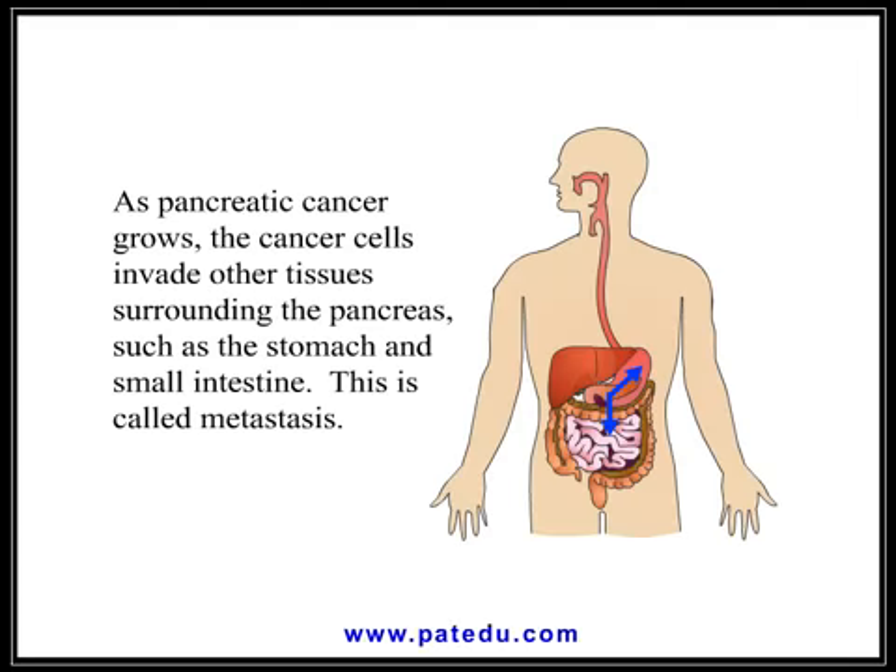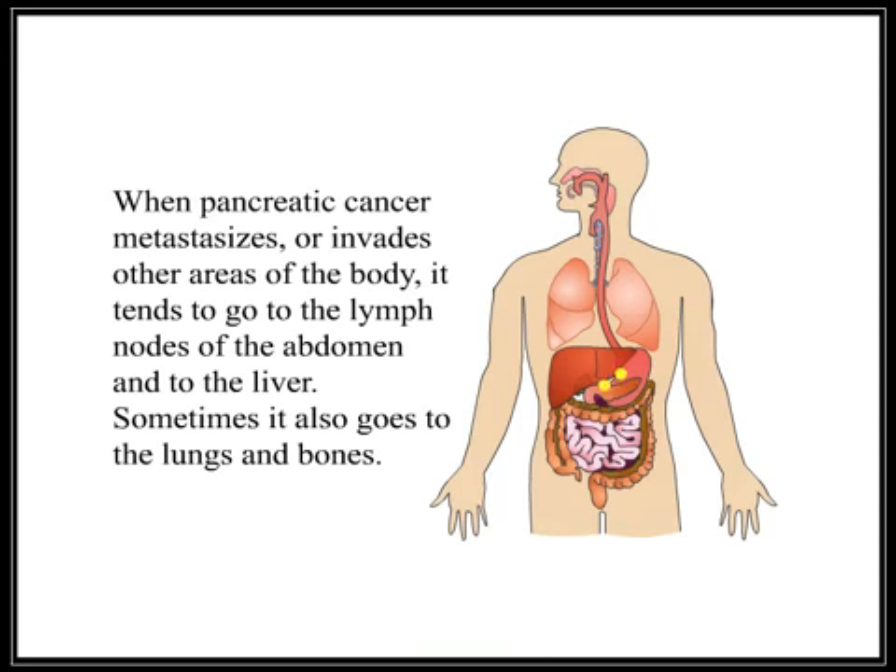As pancreatic cancer grows, the cancer cells invade other tissues surrounding the pancreas, such as the stomach and small intestine. This is called metastasis. When pancreatic cancer metastasizes or invades other areas of the body, it tends to go to the lymph nodes of the abdomen and to the liver. Sometimes it also goes to the lungs and bones.